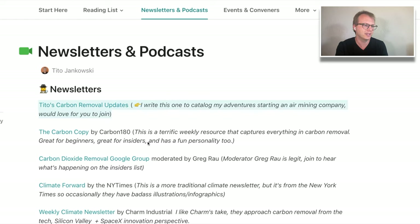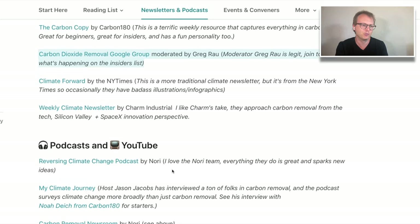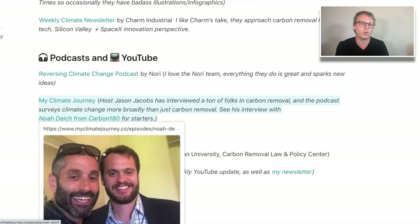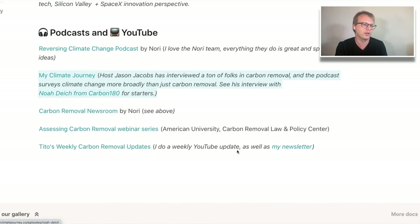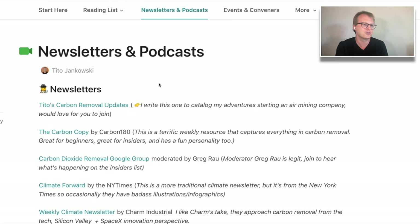We've got newsletters like this one, the Carbon Copy from Carbon 180, and the carbon dioxide removal group by Greg Rau. For podcasts, you should check out the Nori podcast as well as My Climate Journey — it's broader than just carbon removal, but they have a great interview with Noah from Carbon 180.